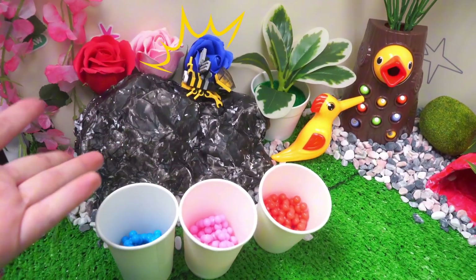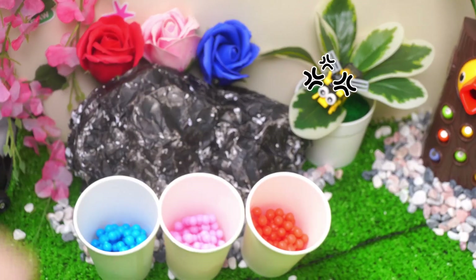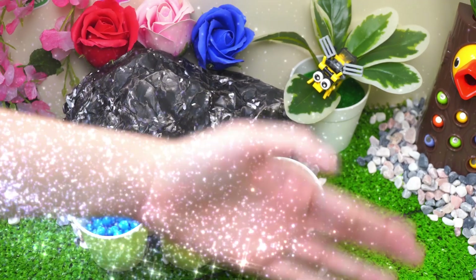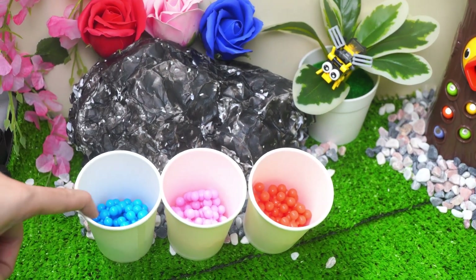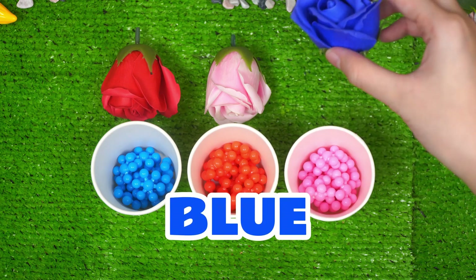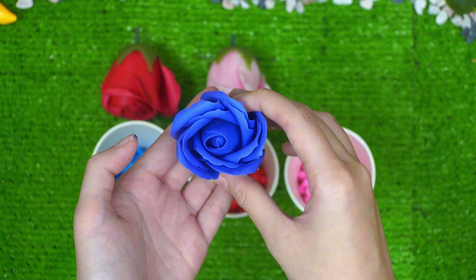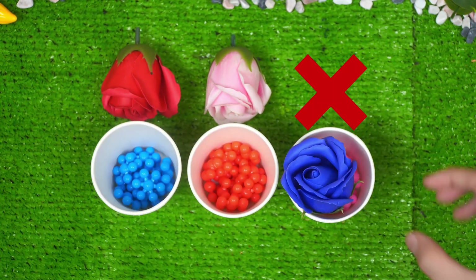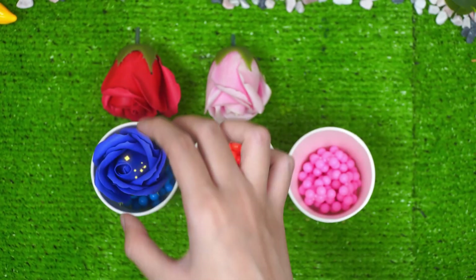Who's that? That's right, it's the bee — master of sweet honey! There are three cups with different colors: blue, pink, and red. And there are beautiful flowers, but they're all mixed up. Let's put them back to the right flower pot. Let's start with the blue flower. So beautiful. Is the blue one should be here? Uh-oh, let's try another one. Then it should be here. That's right.